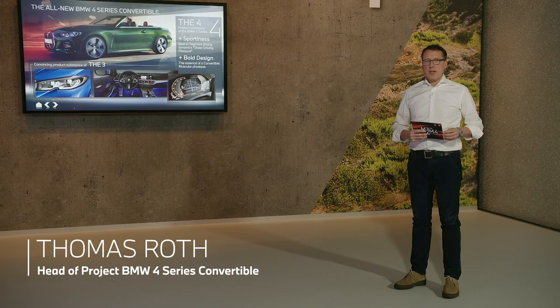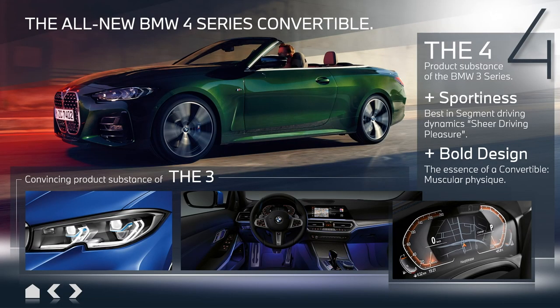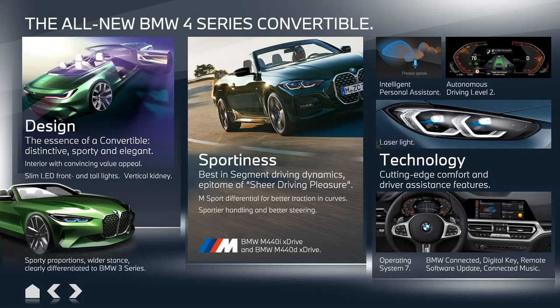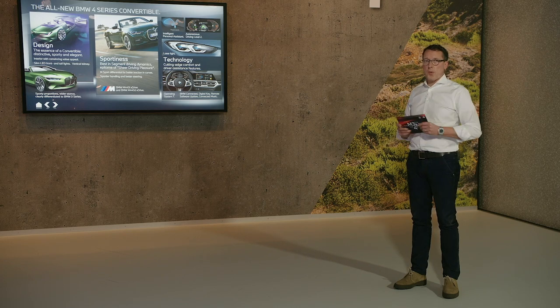Thank you very much, Emmanuel, for that introduction — warm welcome from my side, ladies and gentlemen. One of our goals when developing the new BMW 4 Series Convertible was differentiation from the 3 Series to fulfill customer needs for more sportiness and a more extrovert approach. The technology on board comes directly from the 3 Series and the 4 Series Coupé: the intelligent personal assistant, autonomous driving level 2, laser light, operating system 7, BMW Connected, digital key, remote software update, and connected services — all in the newest version.